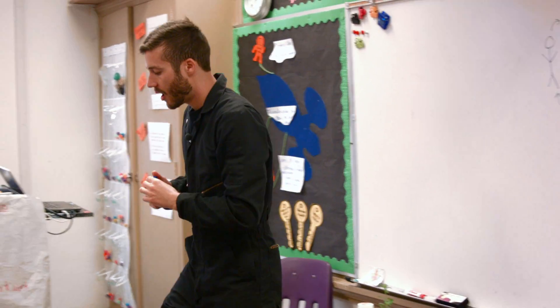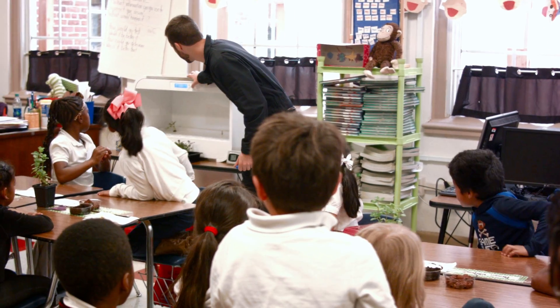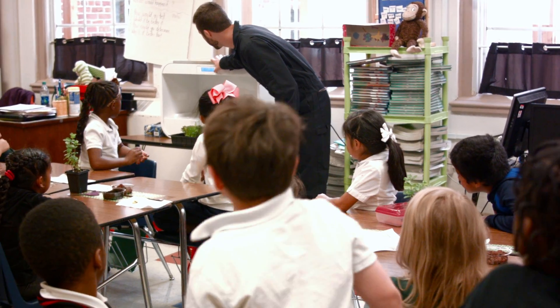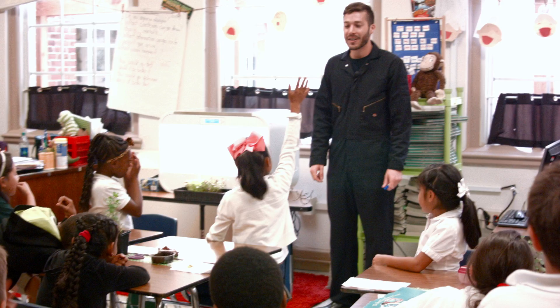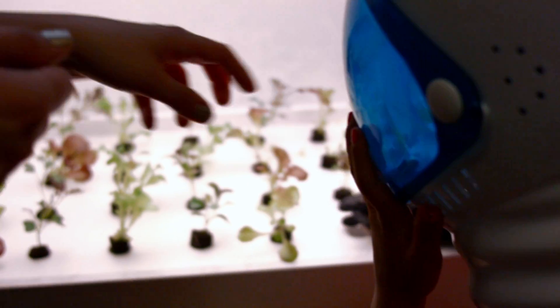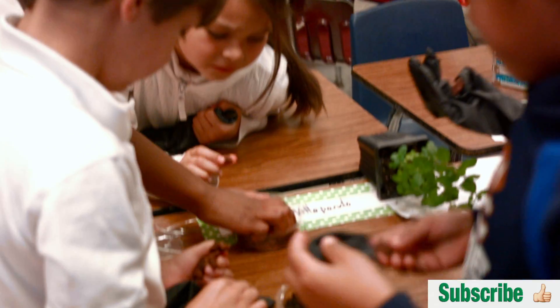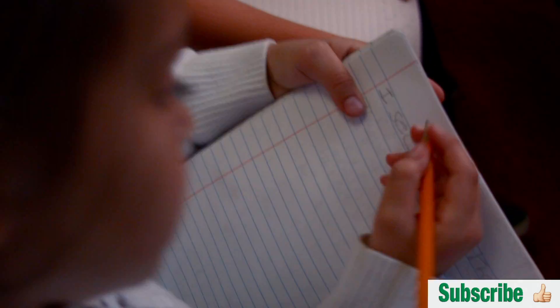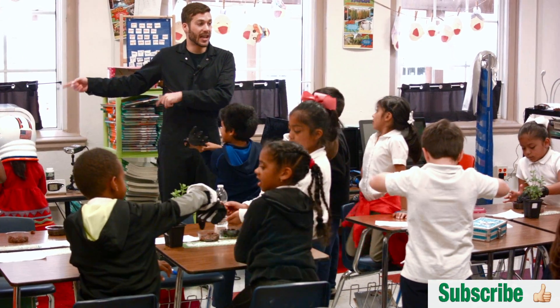I'm going to show you guys a way that we could grow plants in space with a really bright light. What's the mission over the next couple of weeks? Grow a plant! Yeah — you're going to grow a plant. We're going to grow a bunch of salads in here.